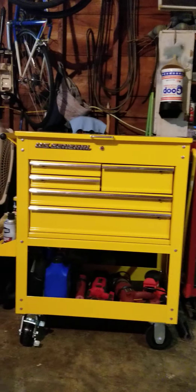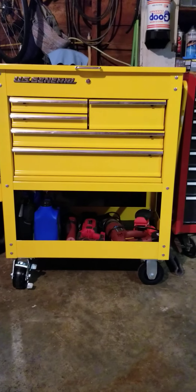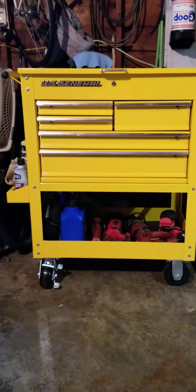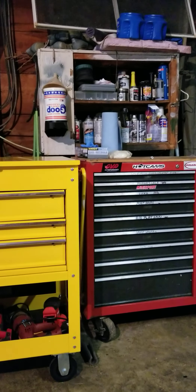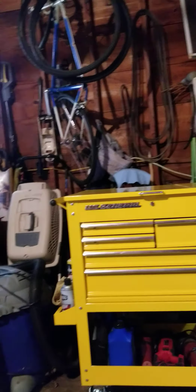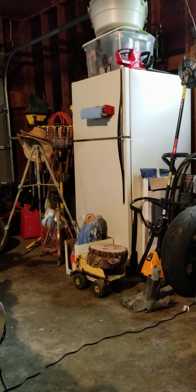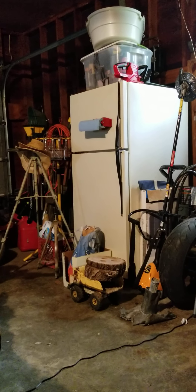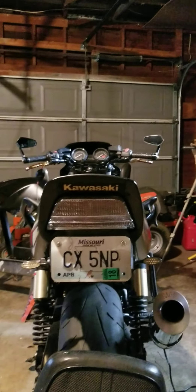I went to Harbor Freight and all they had was yellow and white. They had two of these and about six of the white ones. I knew it wasn't going to be white — look at that white cabinet I have in here, it's just nasty. White gets dirty. I just don't want any white storage in my garage. So it was between white and yellow, and I got the yellow one.